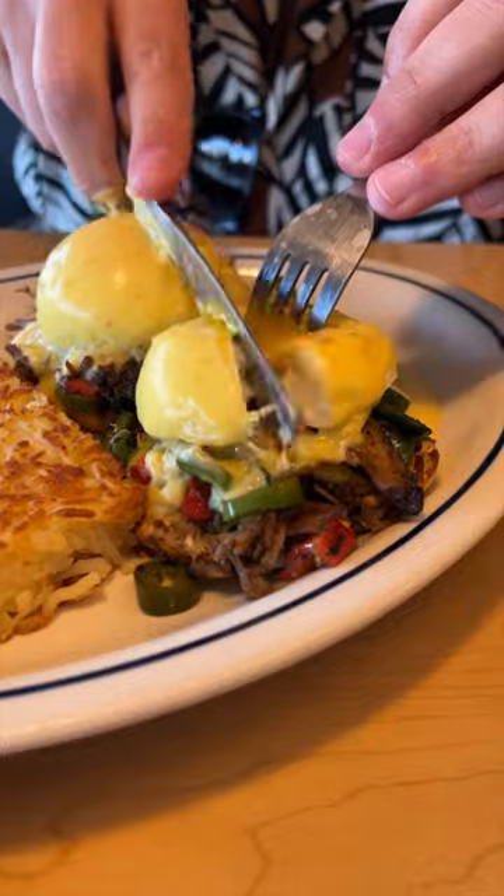Let's try their spicy poblano eggs benedict. Cheers guys. Loaded with tender shredded meat. Wow, that meat is tender — I can eat like 10 of these.